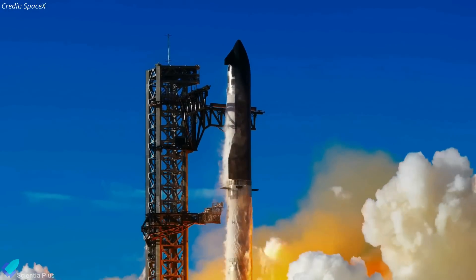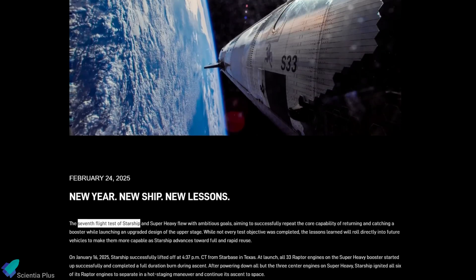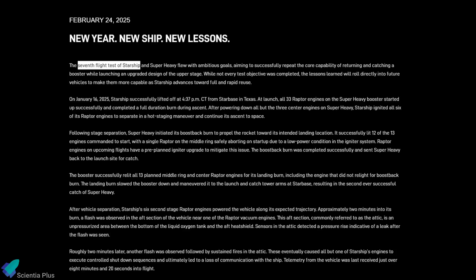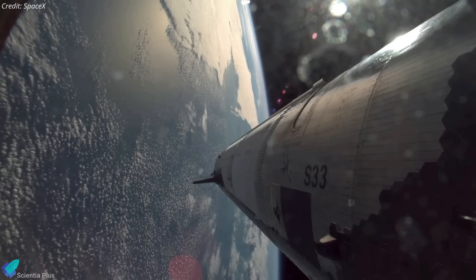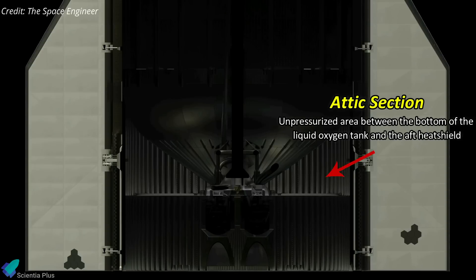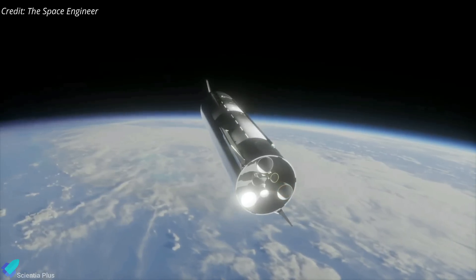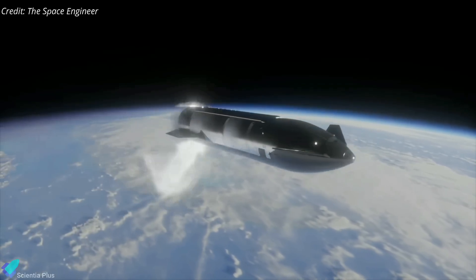Understanding the Flight 7 anomaly is crucial to seeing how SpaceX has improved Starship for Flight 8. SpaceX recently released its investigation findings and outlined the design changes made to prevent a recurrence. The company reports that during Ship 33's ascent, a flash was observed near a Raptor vacuum engine in the unpressurized attic section, followed by a pressure increase indicating a leak. Minutes later, another flash led to sustained fires, which damaged critical systems and forced all but one engine to shut down. Shortly after, communication with the vehicle was lost, and Starship eventually broke apart during re-entry.